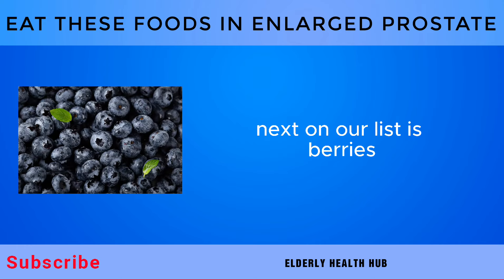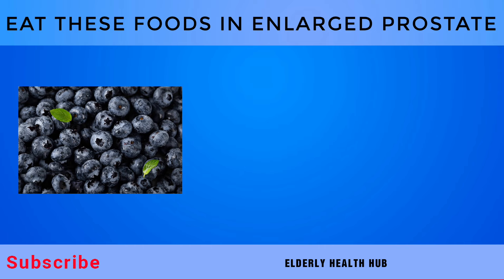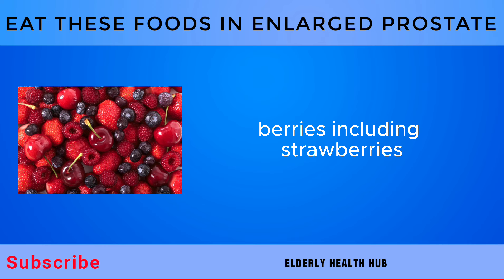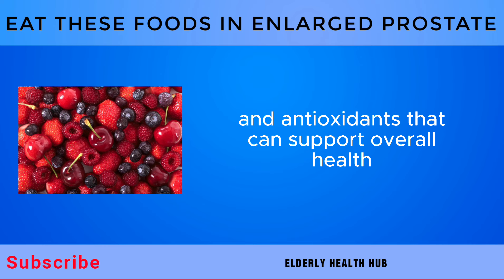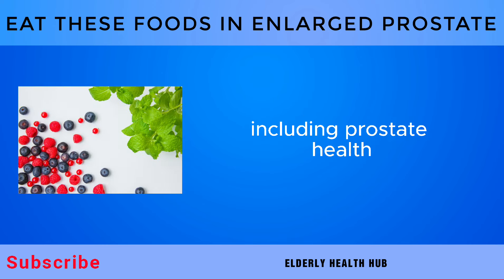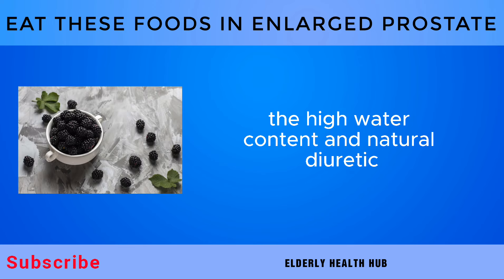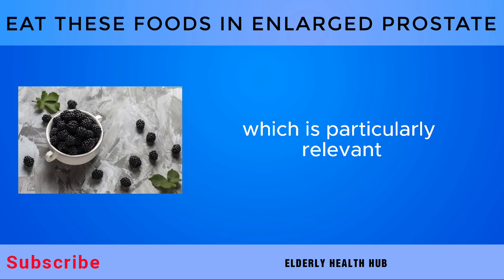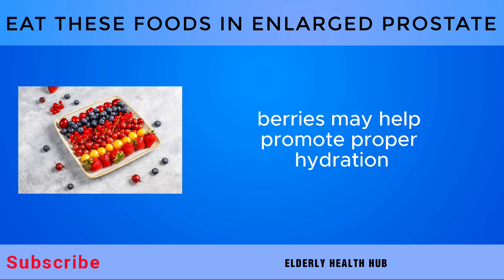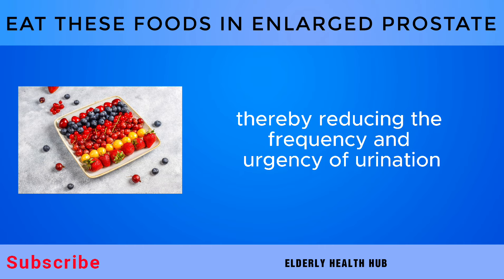Next on our list is berries, nutrient-rich fruits celebrated for their vibrant colors and potent health benefits. Berries, including strawberries, blueberries, raspberries, and blackberries, are packed with vitamins, minerals, and antioxidants that can support overall health, including prostate health. The high water content and natural diuretic properties of berries can support urinary function, which is particularly relevant for men with an enlarged prostate. Berries may help promote proper hydration and facilitate more comfortable urinary flow, thereby reducing the frequency and urgency of urination.